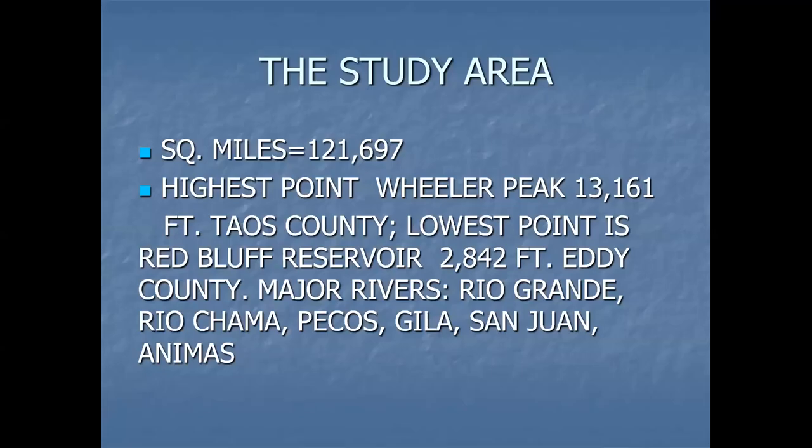New Mexico is nearly 121,700 square miles. The highest point is Wheeler at 13,161 feet. The lowest is Red Bluff Reservoir, a little over 2,800 feet, in Eddy County. Wheeler, of course, is in Taos. With our major rivers — and we tried to collect along all of these — the Rio Grande, Chama, Pecos, Gila, San Juan, and the Animas.